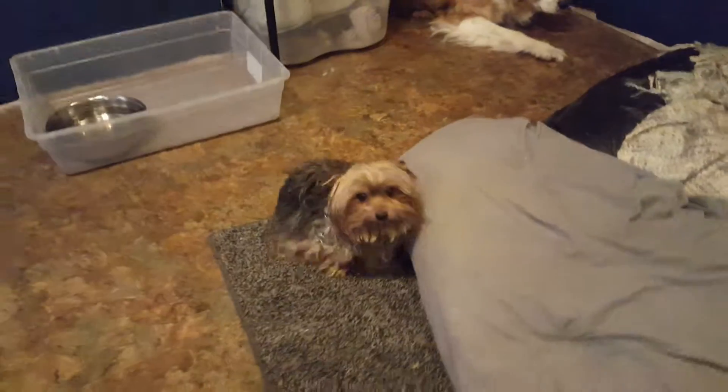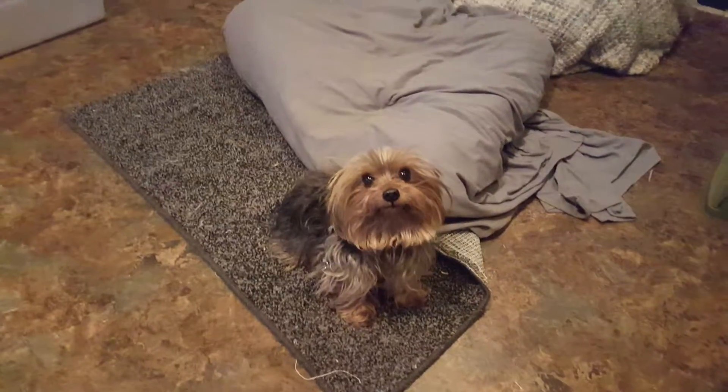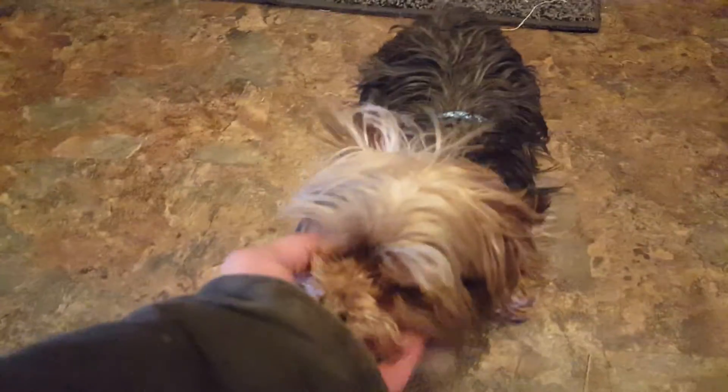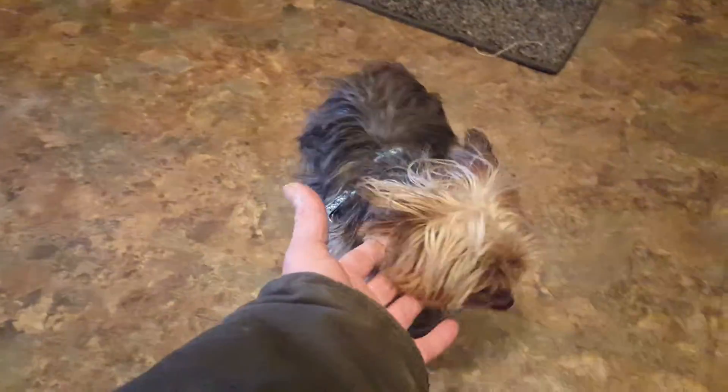This little guy is Mickey, and Mickey is a full-grown adult Yorkie. Look how tiny — this is my hand, so he'll fit in your hand. He's the sweetest dog and he's very smart and very well-behaved, but he is so tiny that special considerations have to be made, like making sure that he can't get behind a couch or somewhere where he could get lost.